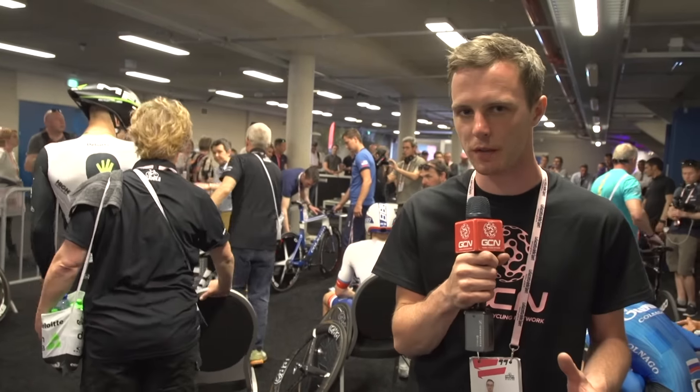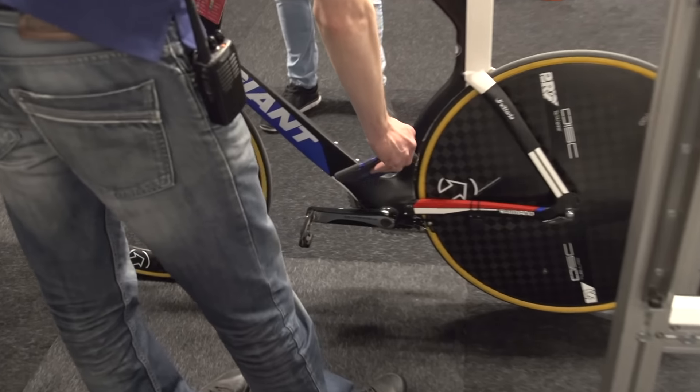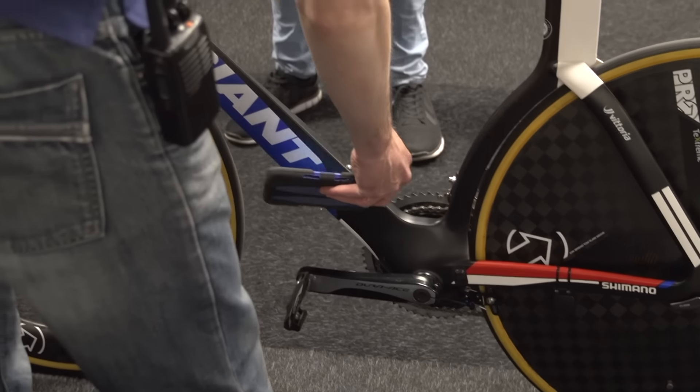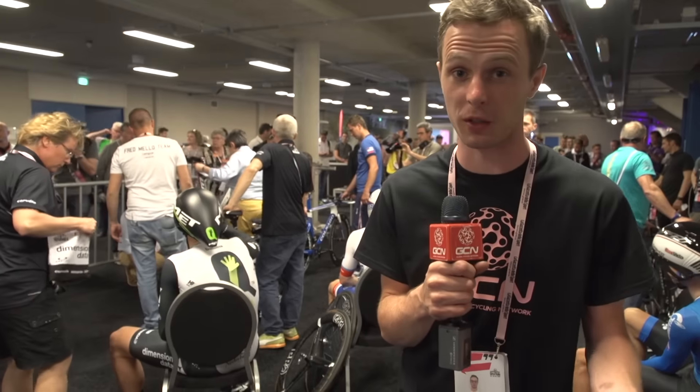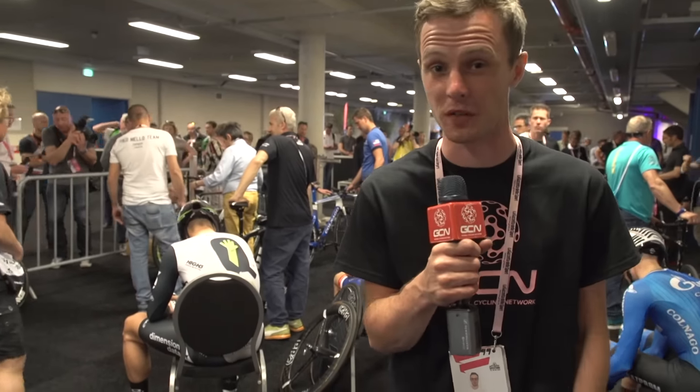After the bikes have been measured by the UCI officials, they then get checked for motors. We can see a guy with an iPad using it as a scanner. This is how they caught Femke van Driessche back at the Cyclocross World Championships, and they're checking every single bike for today's first stage of the Giro d'Italia.